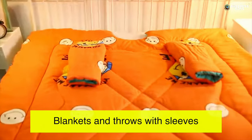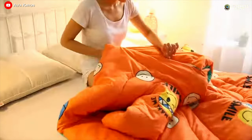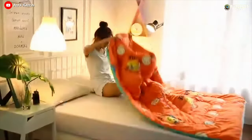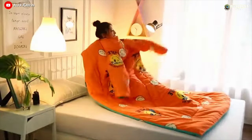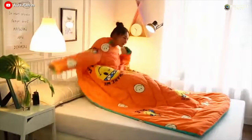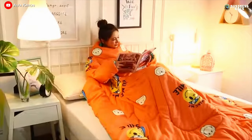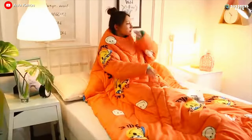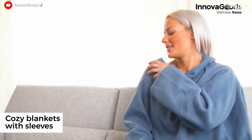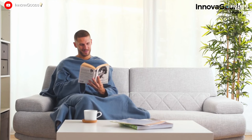Blankets and Throws with Sleeves. How often in the cold season, after covering oneself with a blanket, one feels the desire to grab a laptop, a book or a cup of tea, but without having to stick out their arms and remain warm? An American student invented blankets or throws with sleeves, which solved this problem. The idea quickly took over the market, and now throws with sleeves have become common household items. Making sleeved blankets can be an excellent idea for a seasonal business.